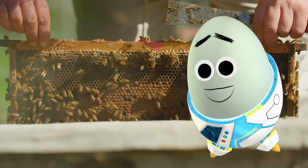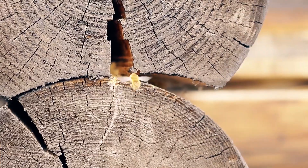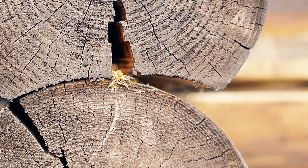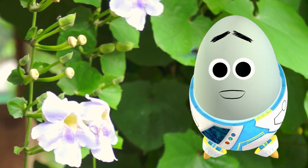Not all bees live in hives! The most common type is the honeybee that lives in colonies, but there are many other species of bees that live inside reeds and wooden burrows by themselves. And these solitary bees are also important pollinators!